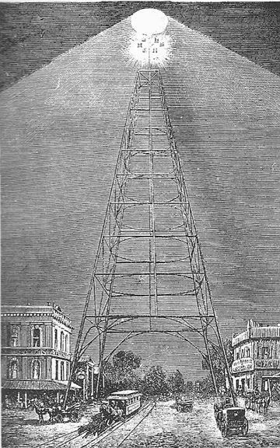Austin, Texas is the only city in the world known to still have moonlight towers. They are 165 feet tall with foundations 15 feet wide. The towers were manufactured in Indiana by Fort Wayne Electric Company and assembled on site. In 1894, the city of Austin purchased 31 used towers from Detroit. A single tower cast light from six carbon arc lamps, illuminating a 1,500 feet (460 meters) radius circle brightly enough to read a watch.